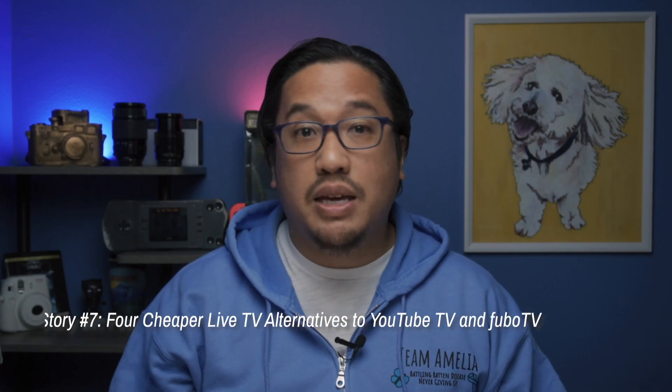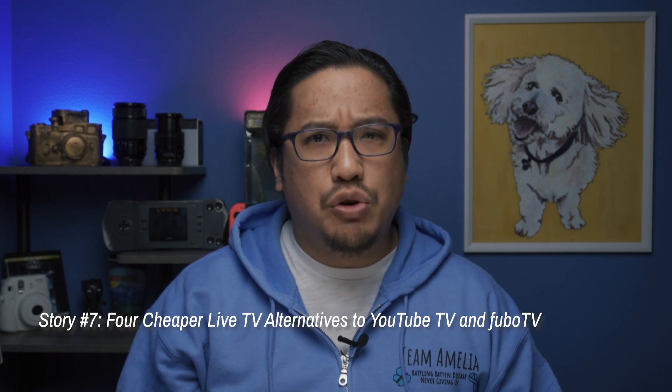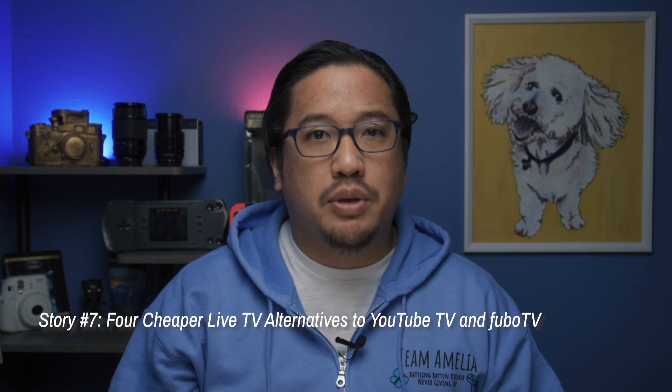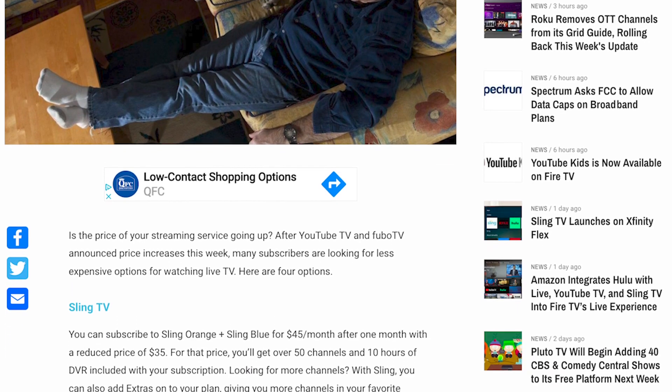Moving on, if the recent price hikes to YouTube TV and FuboTV have you curious about other live TV alternatives, our very own Jess spent some time this week analyzing four cheaper options. You can find the full details in the post linked down below in the video description, but highlights include Sling TV, Philo, VidGo, and Hulu Plus Live TV. And if you found yourself searching around for alternatives, we'd love to hear from you — feel free to comment down below about any streaming service you've been thinking about switching to.